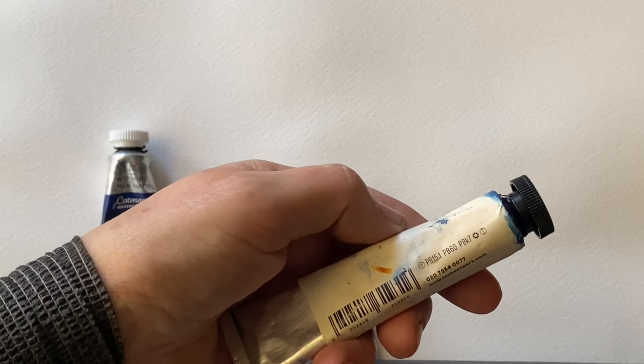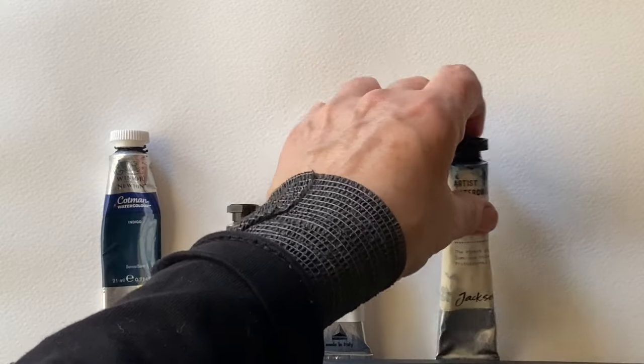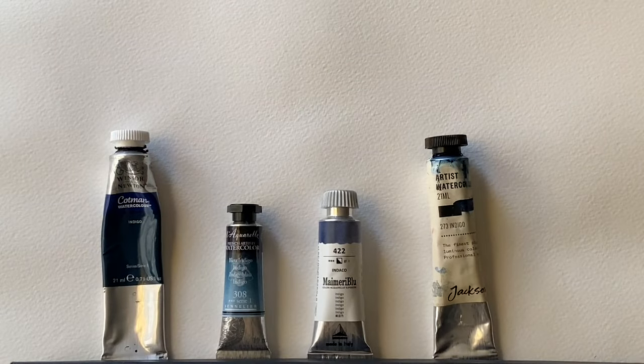Finally, let's move on to the Jackson's. The pigment numbers in the Jackson's are the same as the Sennelier: PB60, PBK7 and PB15 — that's phthalo blue, carbon black and anthraquinone blue. But they may have mixed them in different proportions to the Sennelier, so let's swatch them out and see how they compare.